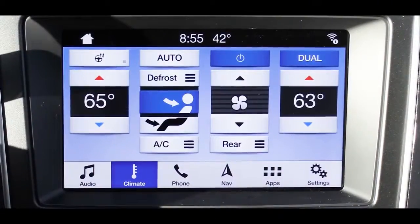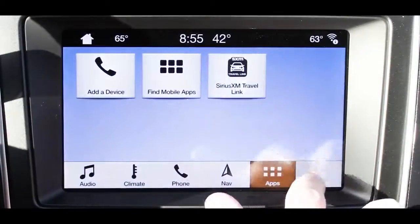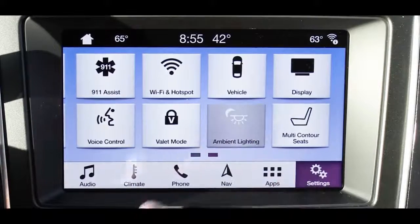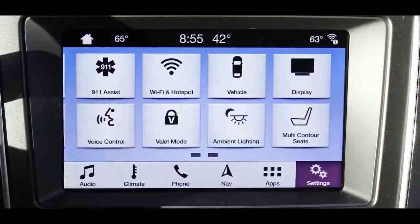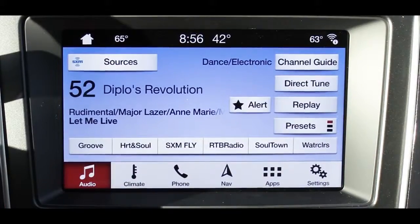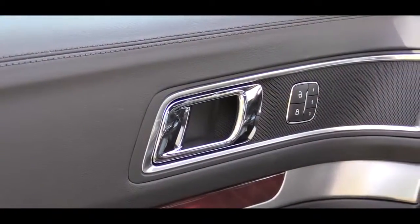For the tech display, the base and XLT get the standard Sync system with Bluetooth, audio streaming, and a six-speaker sound system. The Limited and up — and optionally on the XLT — gets the Sync 3 system with Android Auto and Apple CarPlay, giving you free smartphone navigation displayed on the 8-inch color touchscreen. Climate control is also managed through that screen. Factory navigation comes standard on the Limited and up. The Limited and Sport get a Sony 12-speaker sound system, and the Platinum gets a premium Sony surround sound system. Let's turn on the radio and test out the clarity.